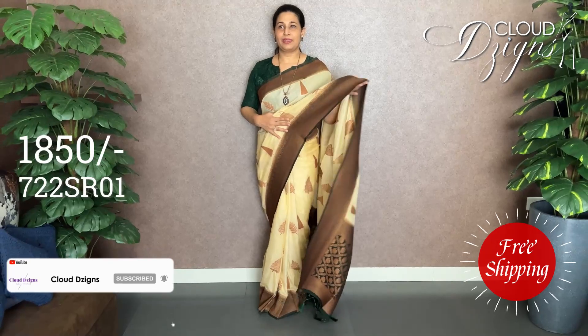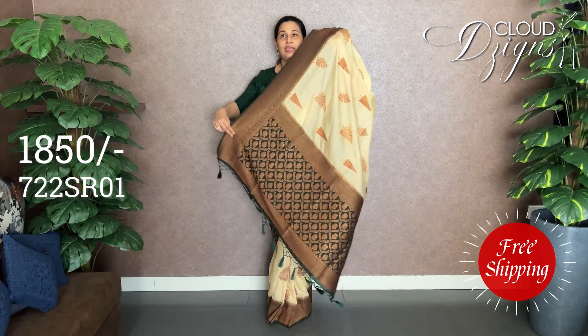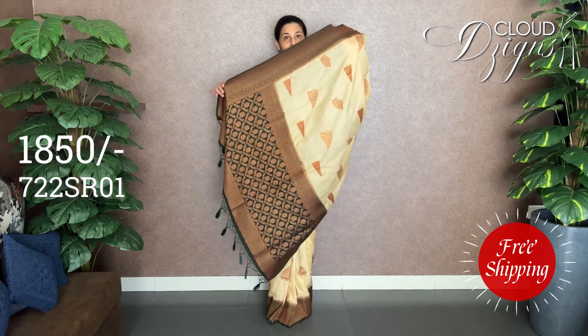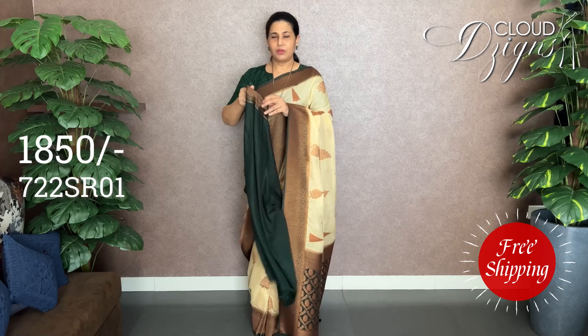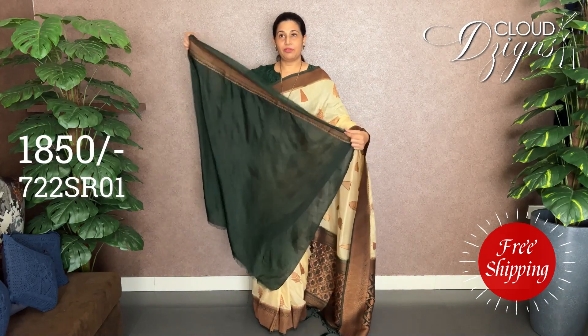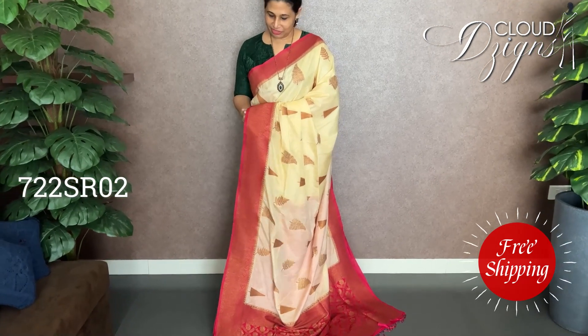It is used in a soft semi-silk fabric throughout the entire body. In the body, the deep bottle green is used in the border. It is used in running blouse. It is used in deep bottle green in the sleeve as well as in plain blouse. The combination of the body is used in contrast with the combination.